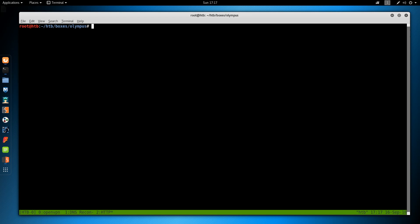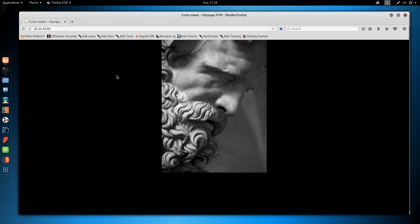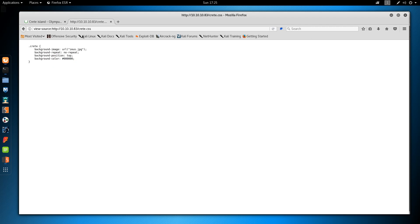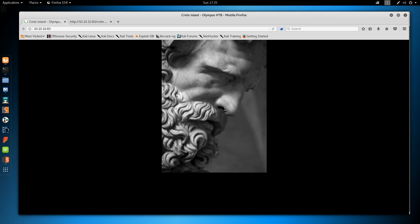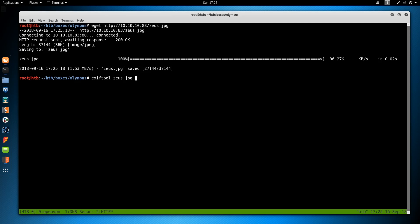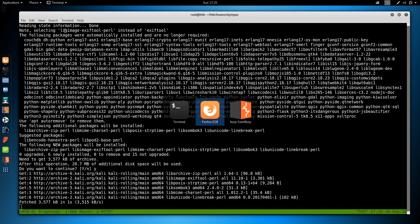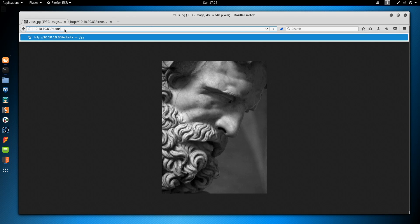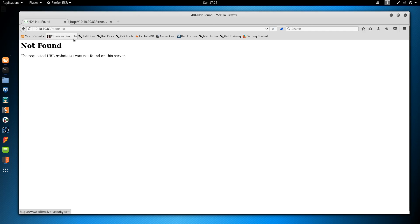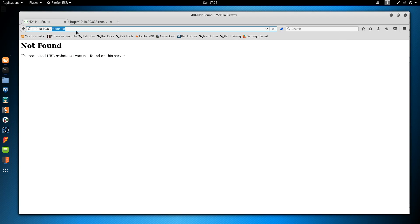Let's move on to enumerating Apache. Open Firefox, go to 10.10.10.83 — it's just an image. I'll save the background image and run exiftool on it. While exiftool installs, let's check robots.txt — nothing there. Then let's go over to Burp, turn intercept on, configure FoxyProxy to route through Burp, send the request, and use Ctrl+R to send to the Repeater tab.